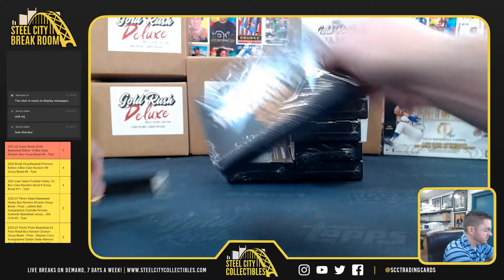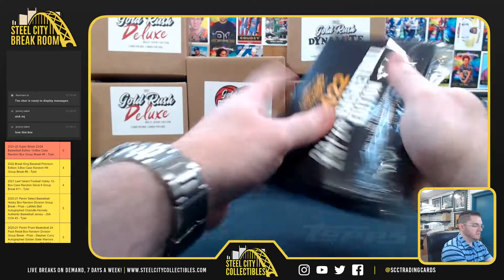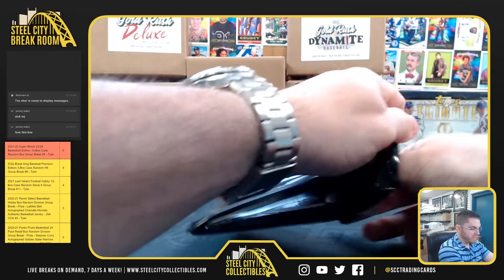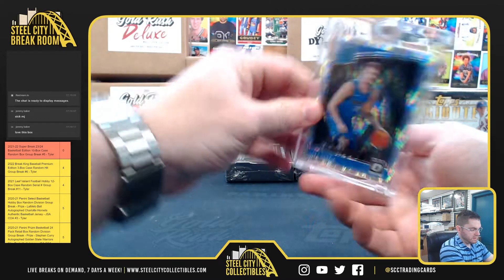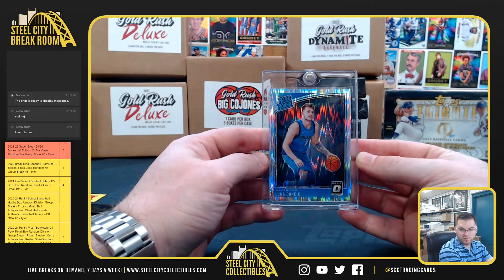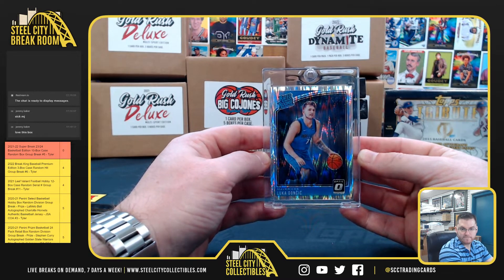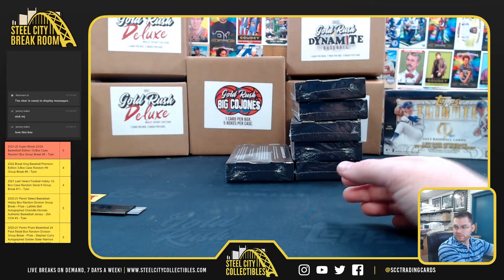Going back to Sean B — he gets the Luka Optic Shock rookie. Alright, Sean B is making out well.